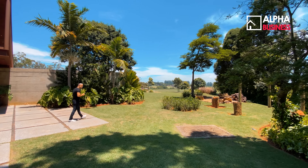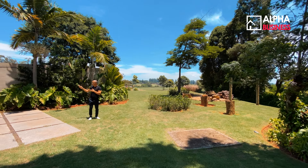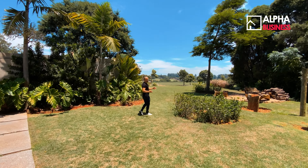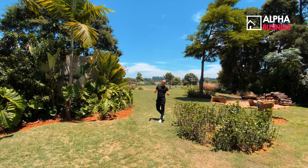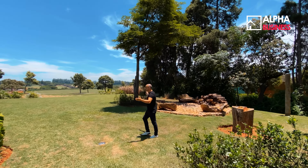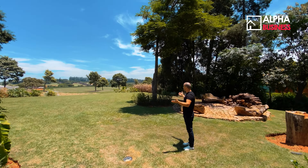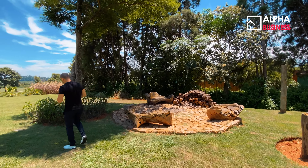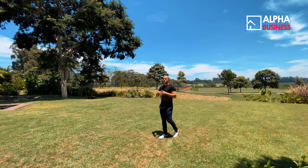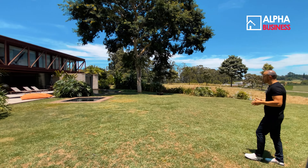Ao invés de acessar pela porta principal, vou acessar pela lateral, onde vocês conseguem ter a sensação de amplitude. É um terreno de aproximadamente 3.200 metros. A gente já entra e se depara com essa vista para os dois campos de golfe e o campo de polo. Aqui temos um fogo de chão bem rústico, com tonalidade de interior de casa de campo. Pela localização, estamos no quilômetro 112 da Castelo — uma casa que você pode morar, trabalhar e desfrutar os finais de semana. É uma casa multiuso.